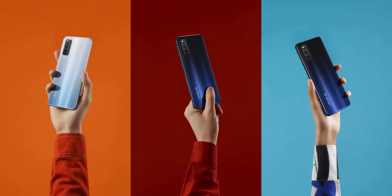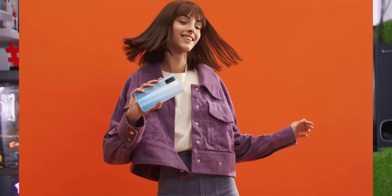Now let's look at the iQOO Z1 with a 5G variant. It features the MediaTek Dimensity 1000 Plus processor. The official render of the mobile has been released, showing a triple camera setup. The display refresh rate on this mobile is 144Hz.